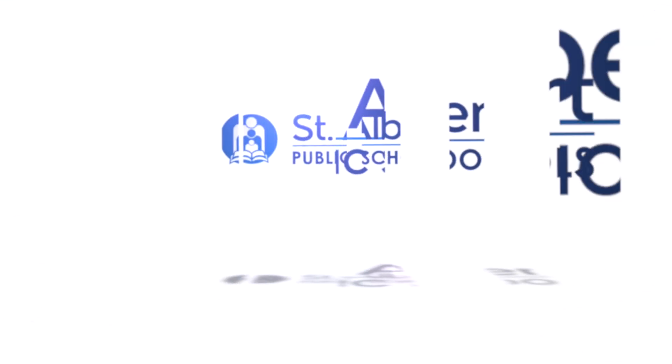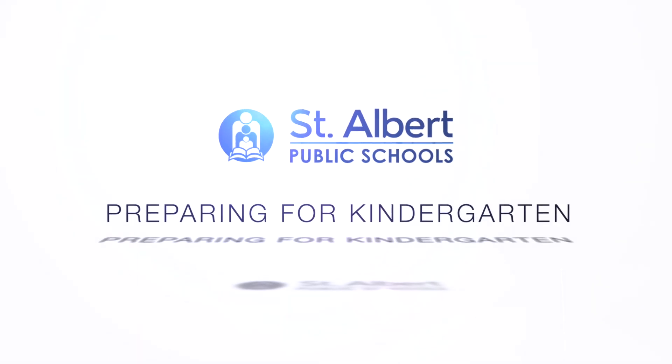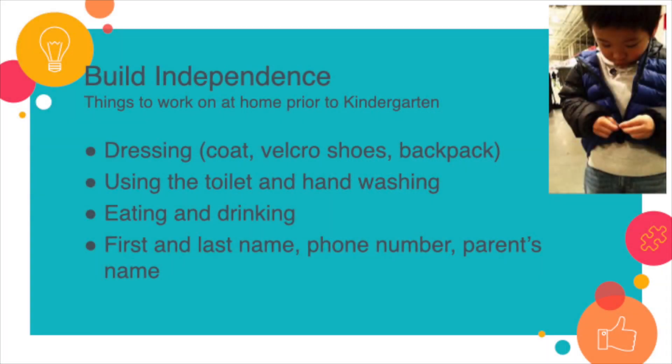There are a few things that we can do at home prior to sending our children to school, such as dressing themselves independently, zipping up the zipper of their jackets by themselves, putting on their snow pants by themselves, and even buttoning up their jeans after using the washroom independently, so that when they go into the classroom they can experience success and look after themselves in that area.